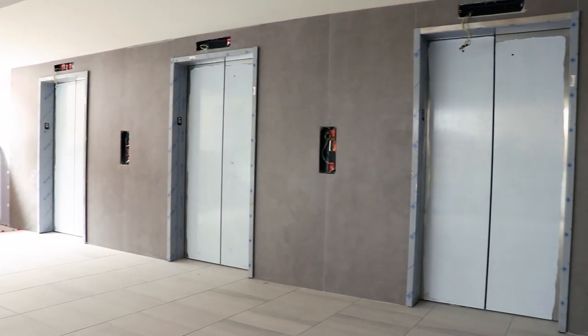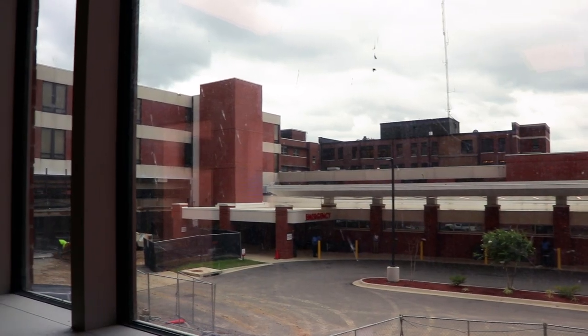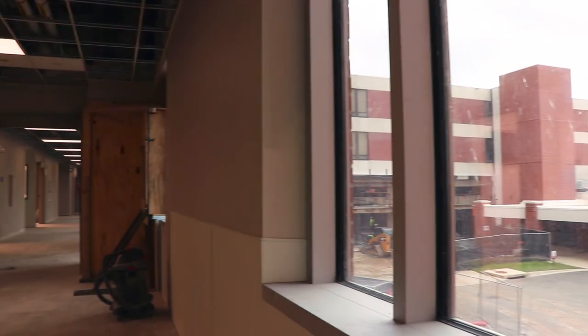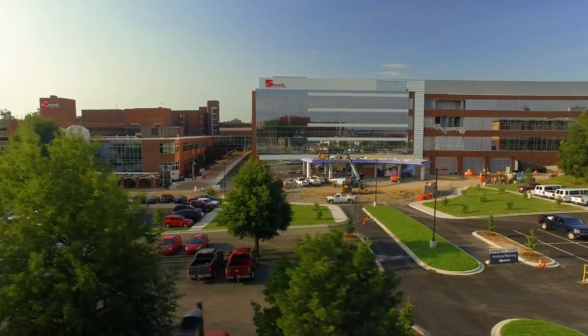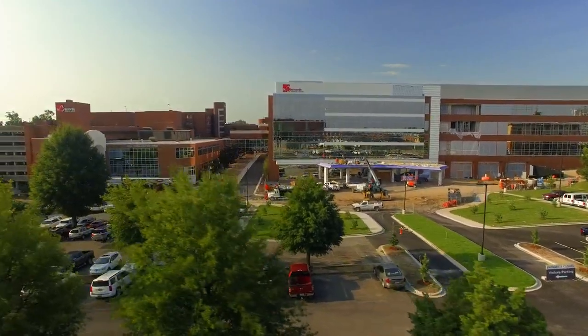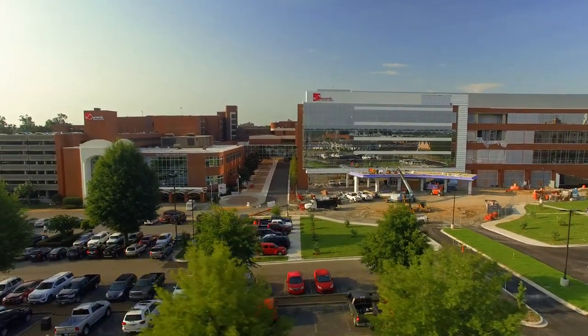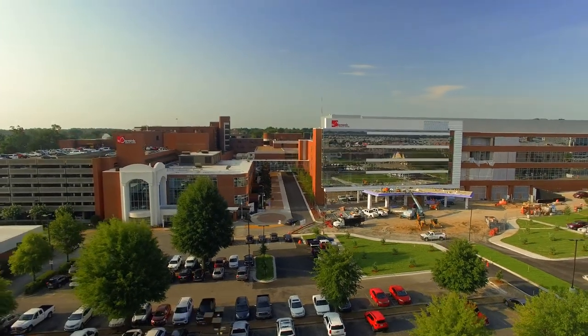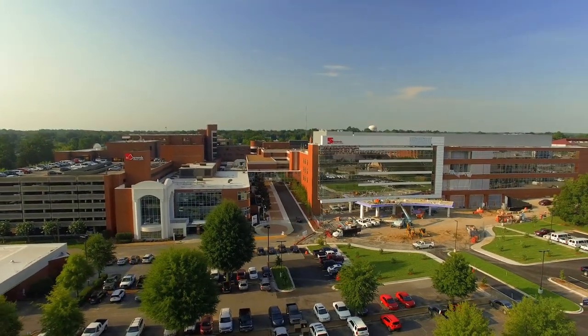Each floor of the tower connects to the current hospital, so St. Bernard's comprehensive services within the medical center will be more accessible than ever. We are thrilled about our new surgical and intensive care services tower because we believe it only furthers our mission of providing Christ-like healing to our community. We hope you are as excited as we are for the start of something new.